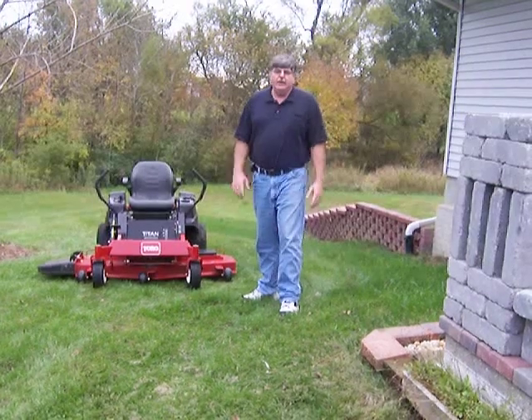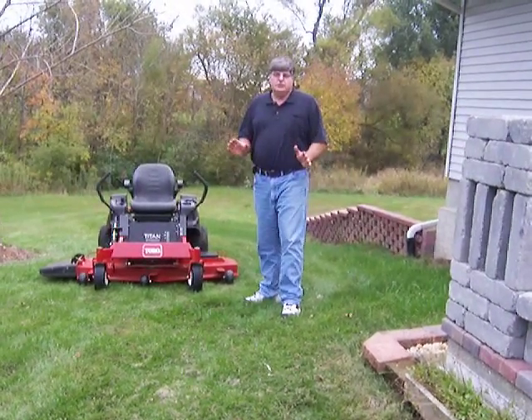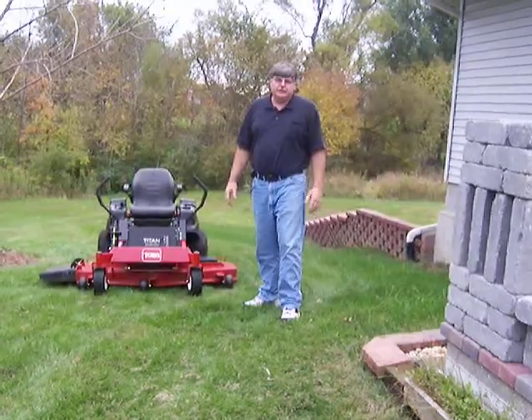I'm a big guy. I fit great on this mower. It makes the yard look like a professional job.